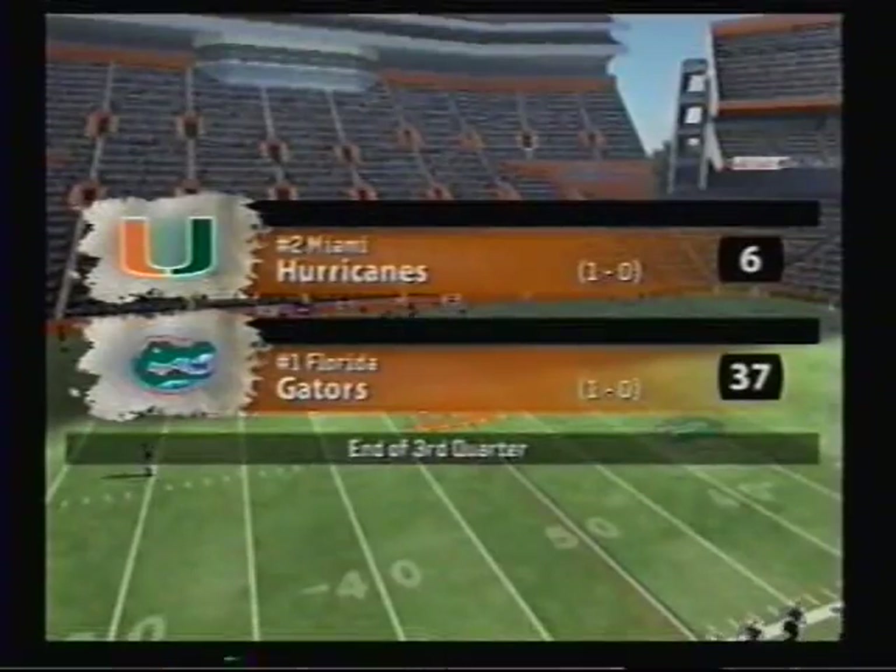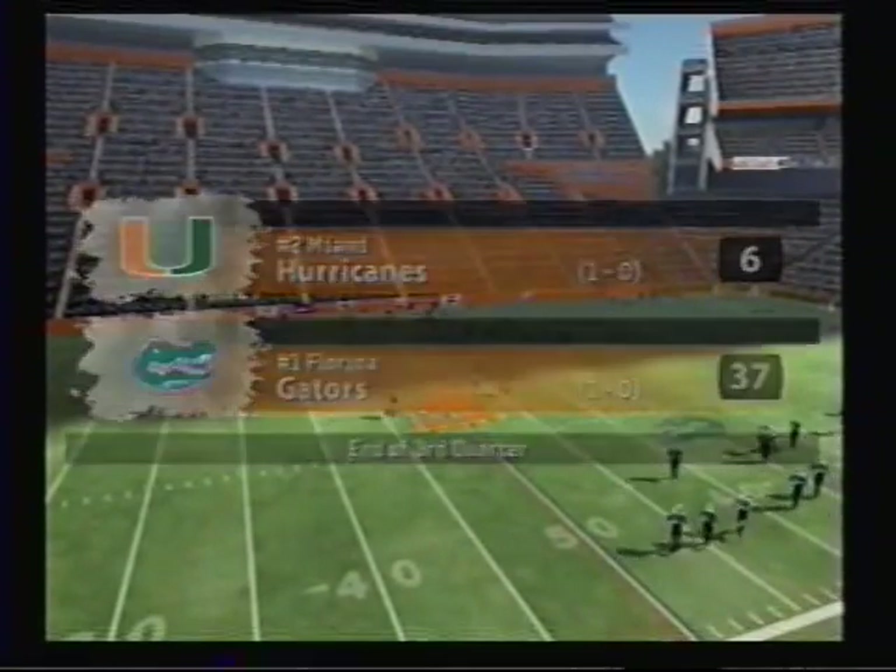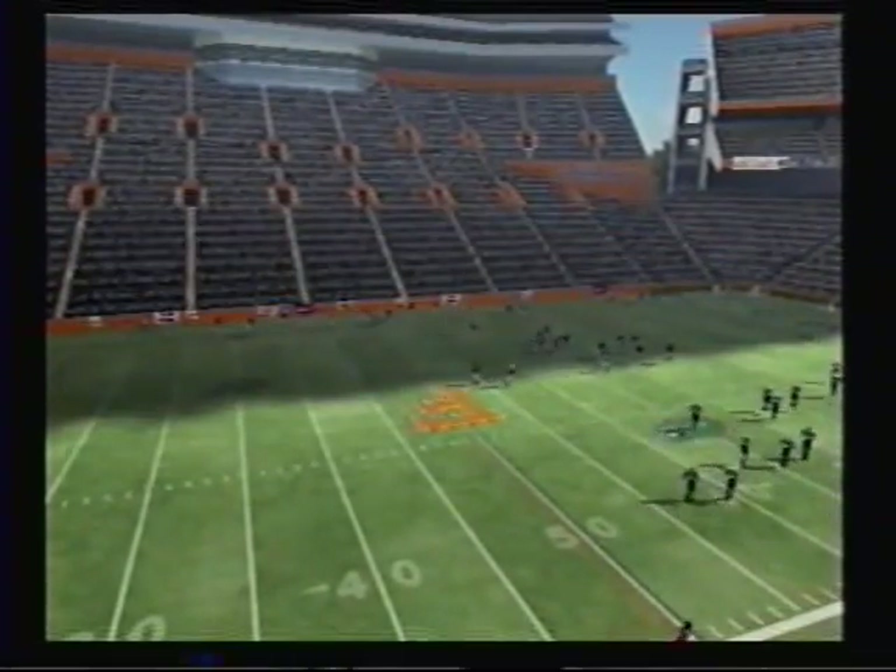Unless we see some sort of miracle, this one's pretty much over. Heading to the fourth. Our score: Florida 37, Miami 6.